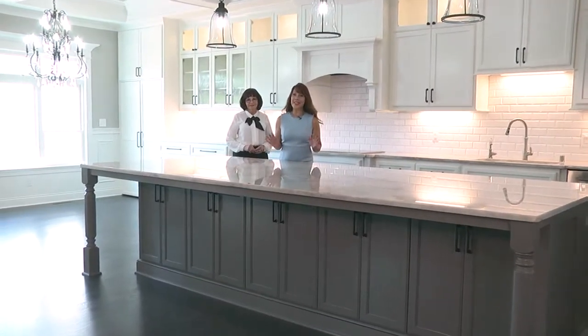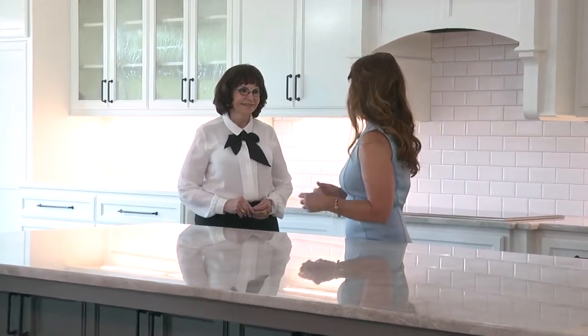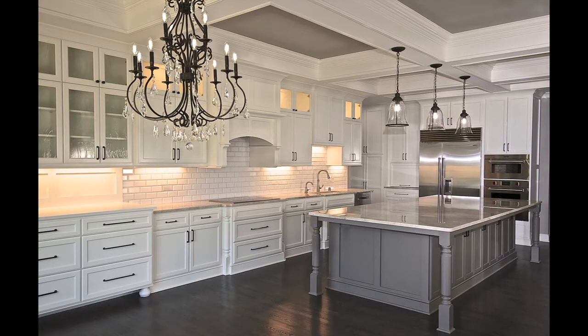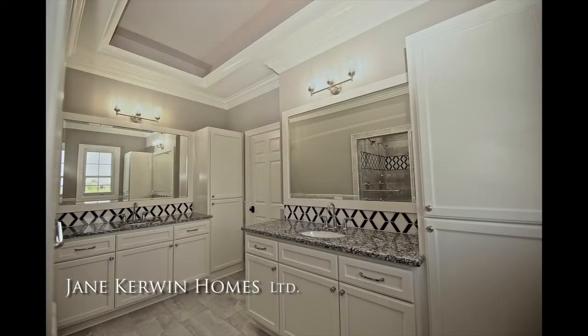Having a custom home built doesn't have to be intimidating — in fact, it can be a rewarding and personally satisfying process. Here to tell us more is Jane Kerwin from Jane Kerwin Homes, our exclusive custom home builder. Jane has been on Builder's Showcase for many years, showcasing custom home designs in all different styles and price ranges. This is an example of a wonderful classic home designed with an amazing couple willing to take the time and effort in creating it. They were willing to trust in the custom process, understanding it would take more work than choosing a model home, but felt the end result was well worth it.